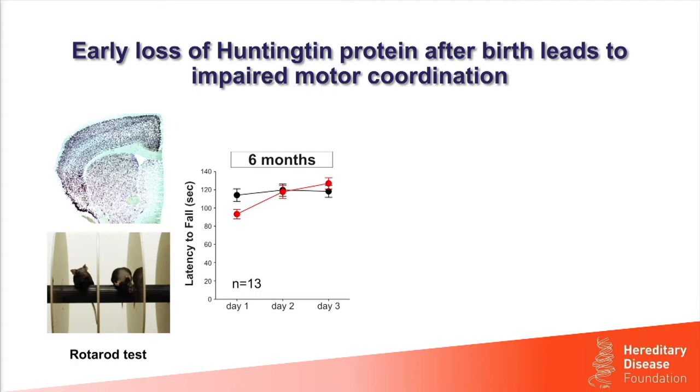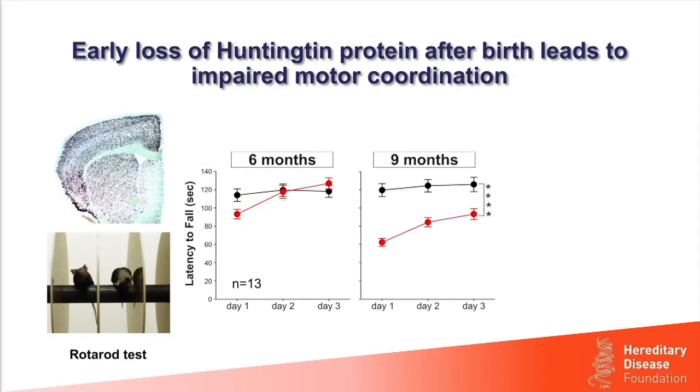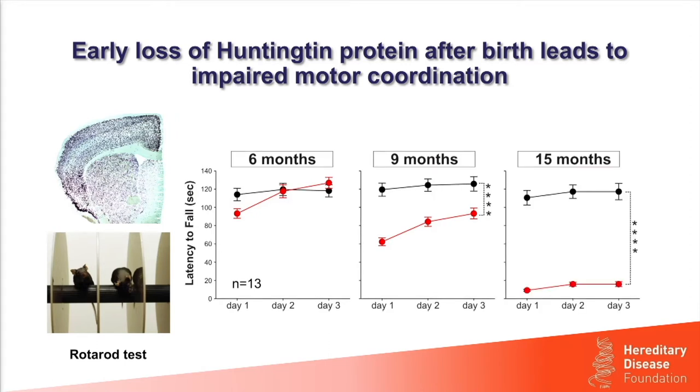However, when we looked at older mice at nine months, we could see that mice lacking Huntington were doing quite a bit worse than mice with normal expression levels. And by 15 months of age, mice lacking Huntington could barely stay on the rod more than a few seconds. We also wanted to look at their performance in memory tests, which we did in 13-month-old mice.